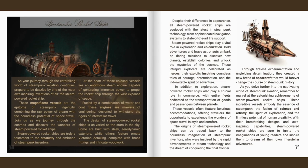The design of steam-powered rocket ships is as varied as the stars in the sky. Some are built with sleek aerodynamic exteriors, while others feature ornate Victorian detailing, complete with brass fittings and intricate woodwork. Despite their differences in appearance, all steam-powered rocket ships are equipped with the latest in steampunk technology, from sophisticated navigation systems to state-of-the-art life support.